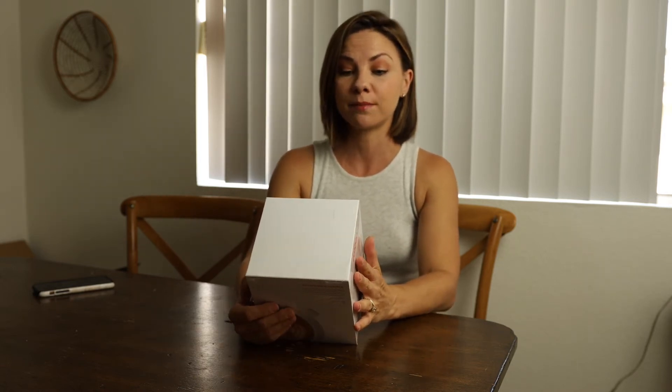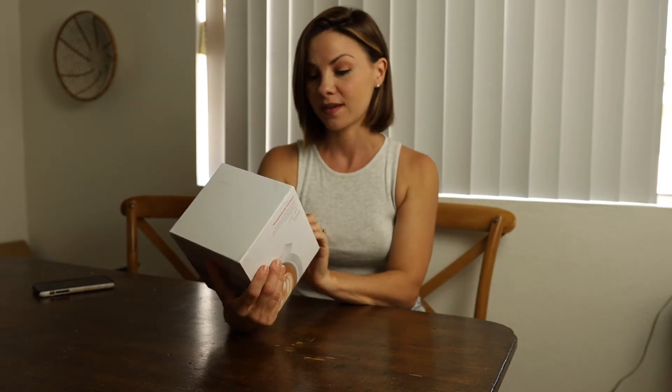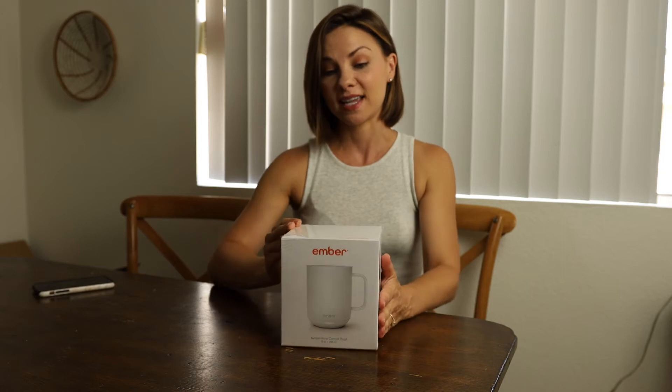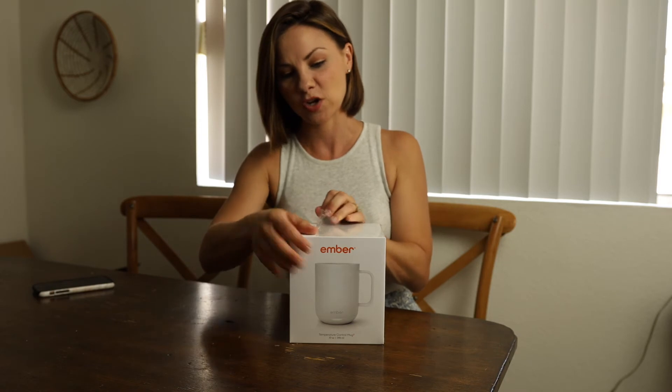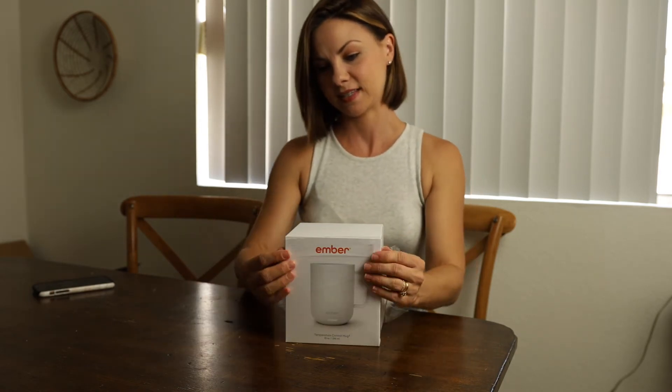The box says 'a few degrees can make a big difference in taste — Ember lets you control the exact temperature of your favorite hot beverage, creating the perfect drinking experience.' It shows pouring coffee into the mug, controlling it with your iPhone, and then enjoying it. Alright, I think it's time we open this up! This one is white — we currently have black mugs but I really wanted a white one for home because it goes with my decor.